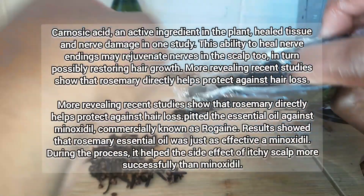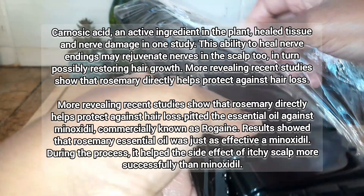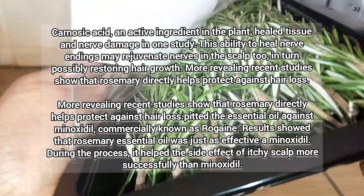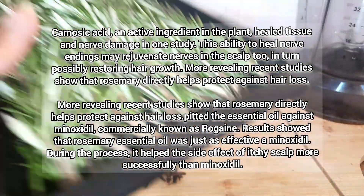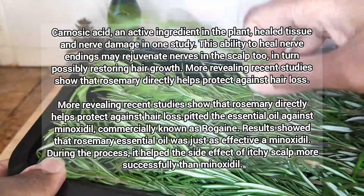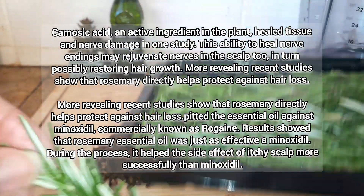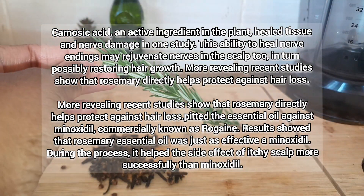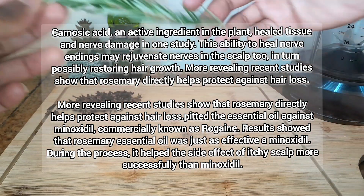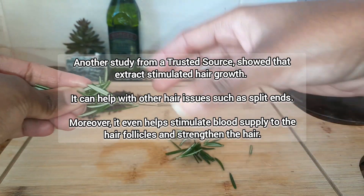Rosemary has an active ingredient called carnosic acid, which can help in healing tissue and nerve damage, which in turn can restore hair growth and protect against hair loss. According to recent studies, rosemary directly helps protect against hair loss and has been compared to the likes of minoxidil and Rogaine. The studies did show that it has the capacity to help people who suffer from pattern baldness due to testosterone.